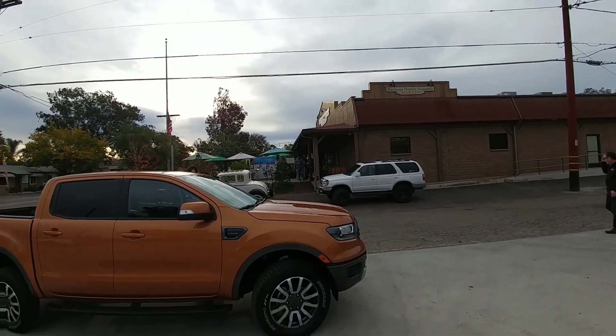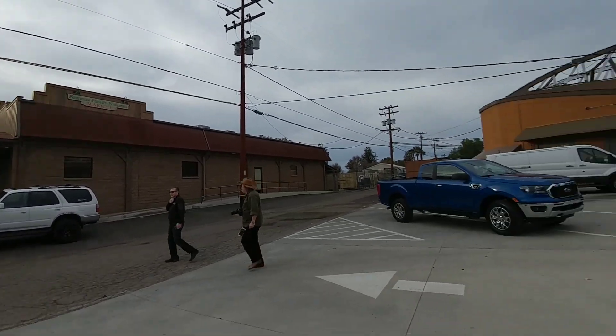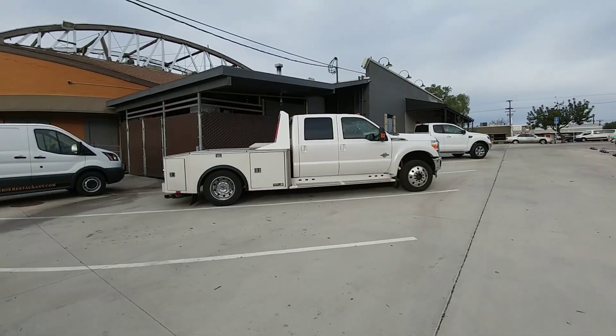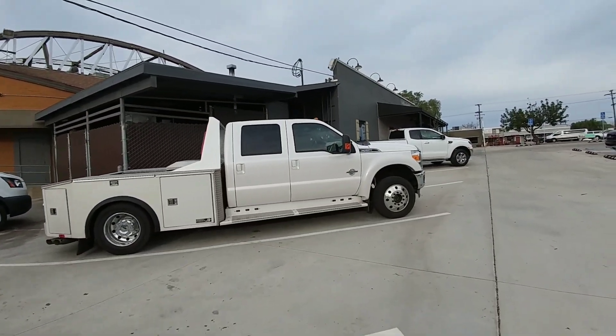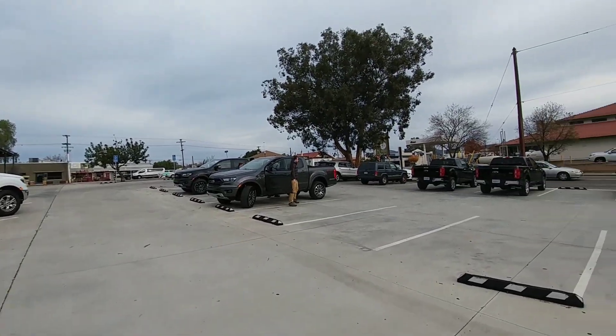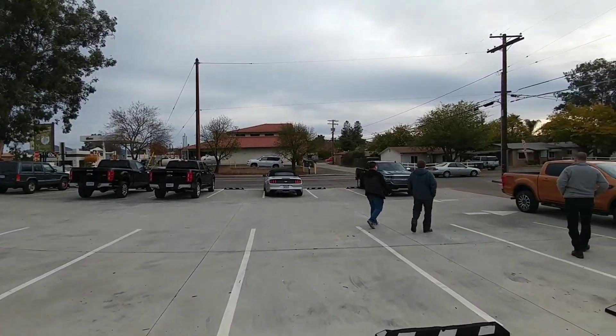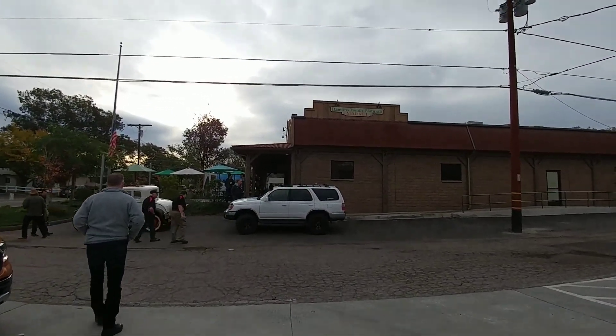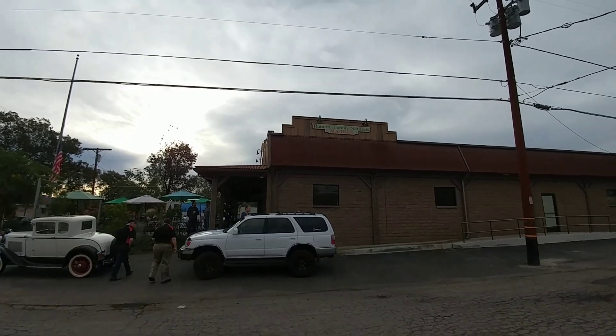So here is our first stop on the way to the Bradford Ranch. This is if you need to take a bio break. Somebody's truck, but it's kind of cool to see somebody taking the 550 platform and putting a hauler bed on it. All the Rangers are starting to arrive here. We're gonna go into Ramona Family Naturals Market.